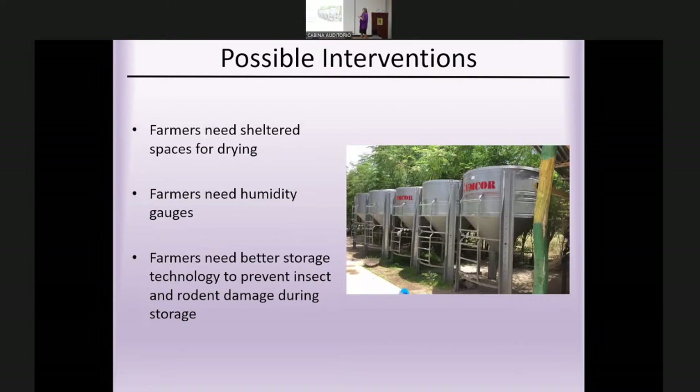Based on what farmers told us they needed: sheltered spaces for drying, humidity gauges to know when grain is ready for storage, and better storage technology to prevent insect and rodent damage. Some associations had previously received silos, humidity gauges, and tarps for drying from UMCOR after the earthquake, but only a small portion of farmers received these, and they were managed collectively at the association level rather than individually.